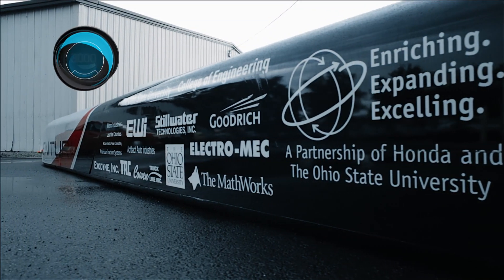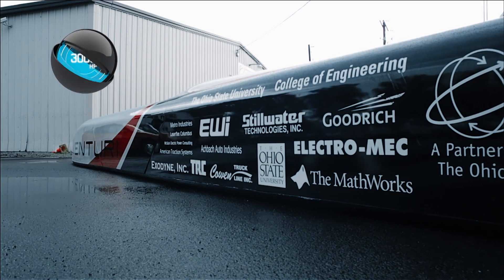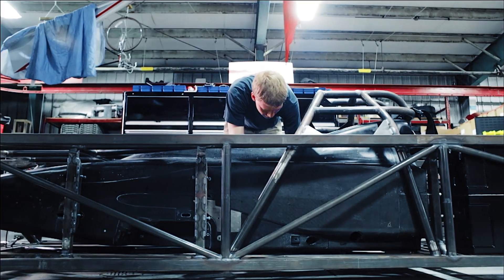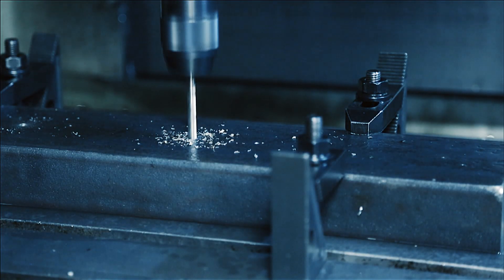This racer boasts 3,000 horsepower. Need we say more? It's a quantum leap forward in the world of automotive engineering. The VBB3, or the Buckeye Bullet, is 21st century technology at work.